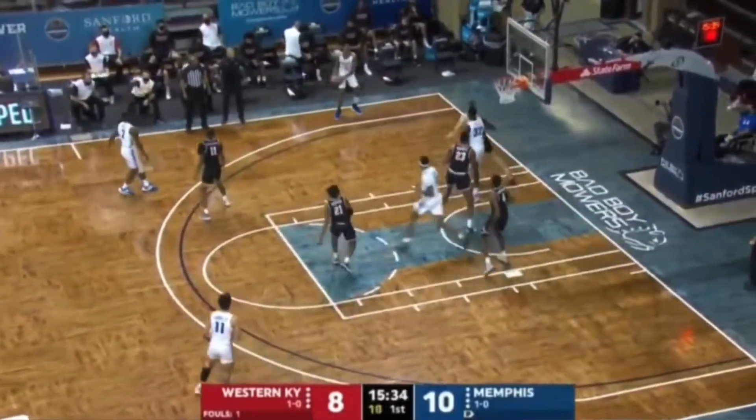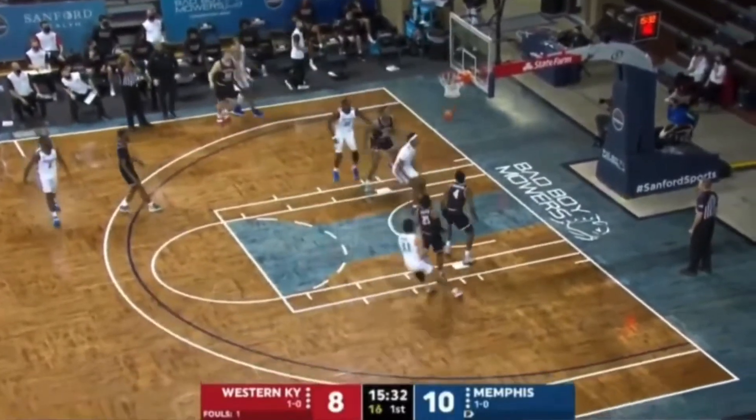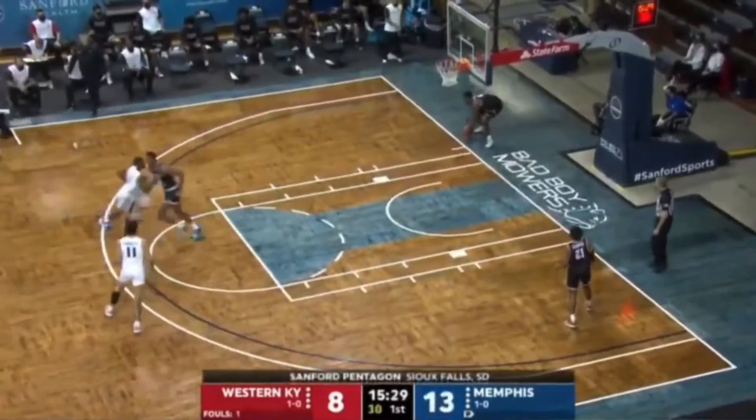Tell you what, great job, Sioux Falls, South Dakota. I love this place. It's great. This gym is old school good, too.